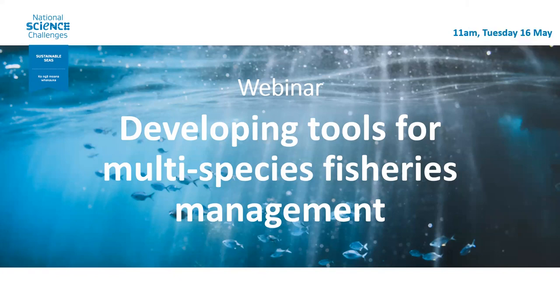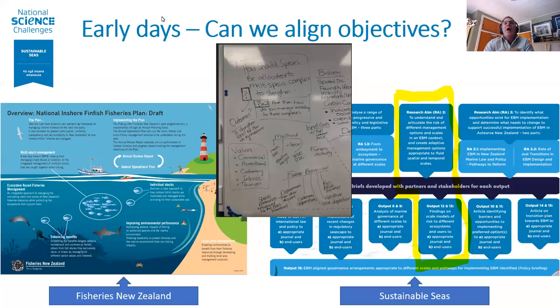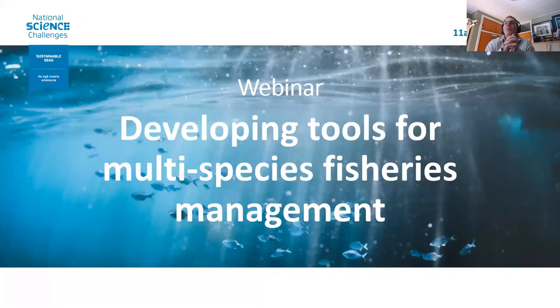Kia ora Sophie, tēnā koutou everybody. Thanks for joining us today. Just before we dive into our brief presentations, from our team we've got Judy Hewitt, Andrew Ellison, Justin Connolly, Jodie Milne, Karen Middlemuth and Carol Scott on the panel this morning. There were others involved as well who are unable to make it. I'll get the team to introduce themselves as they go through their section of the presentation.